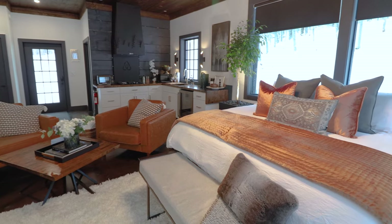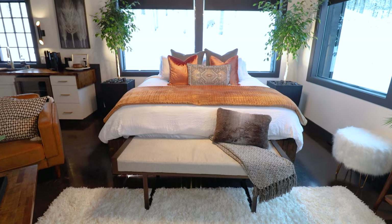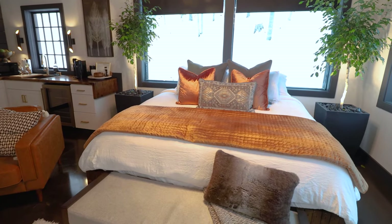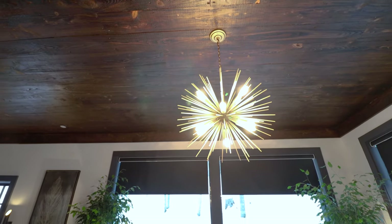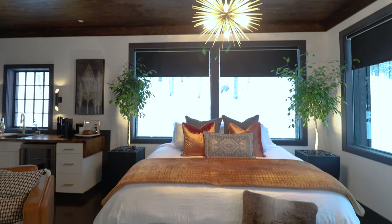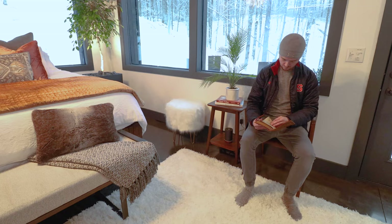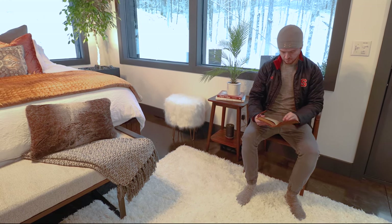Next up, we'll head into this corner, which contains one of the largest and comfiest beds I have ever slept in at an Airbnb. Just look at all of those pillows. I know the owner hired an interior designer to help with this space, and I think that designer knocked it out of the park. Not to mention this lighting fixture, which really stood out to me — it's very eye-catching; it looks like a big bright star. Along this wall, you have another little sitting area where you can sit and flip through the guest book. Along that shelf, you also have a nice Bluetooth speaker.